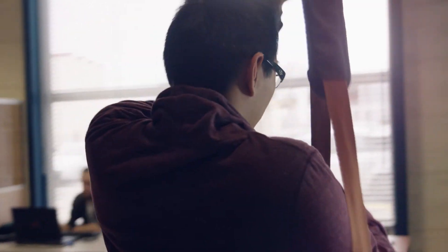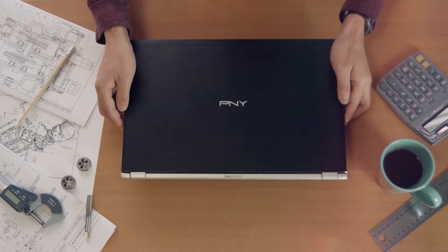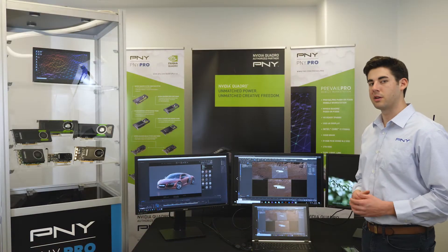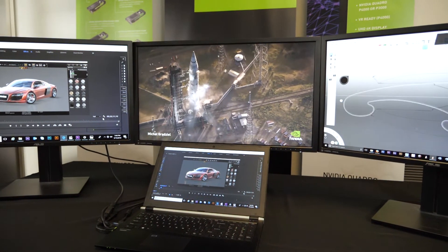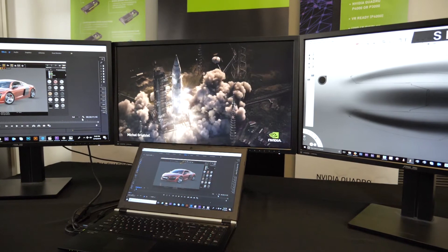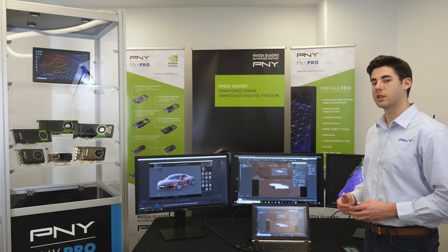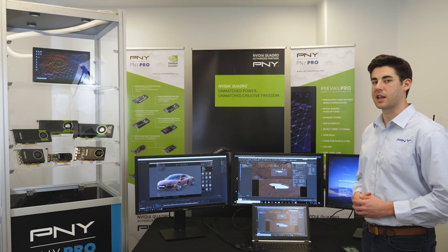P&Y's Prevail Pro solutions are some of the world's thinnest and lightest mobile workstations. NVIDIA Max-Q technology results in a weight of only 4.8 pounds and a 30 decibel acoustical footprint — less ambient noise than what you'll find in your typical library. Max-Q is an aerospace and engineering term short for maximum dynamic pressure, experienced by an airplane, rocket, or spacecraft passing through Earth's atmosphere. In Prevail Pro usage, it maximizes performance and capabilities while minimizing size and weight.